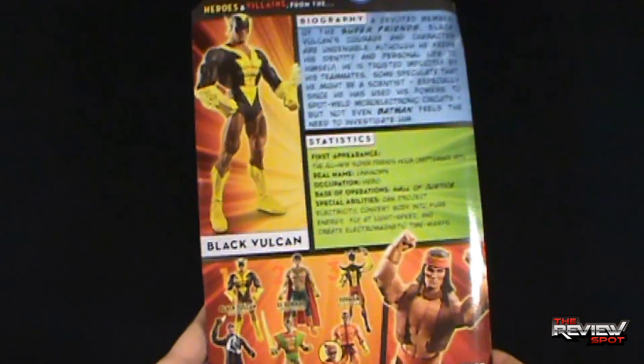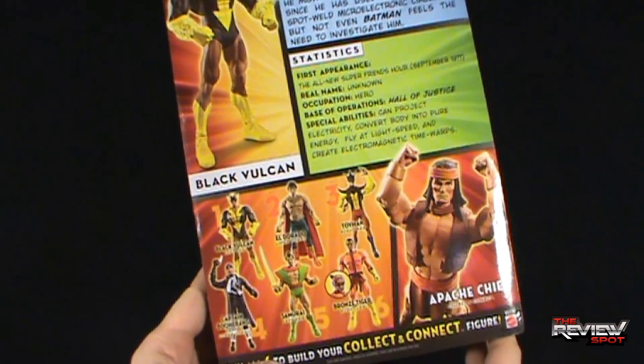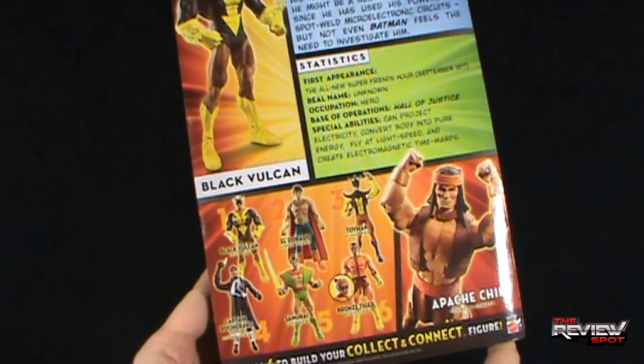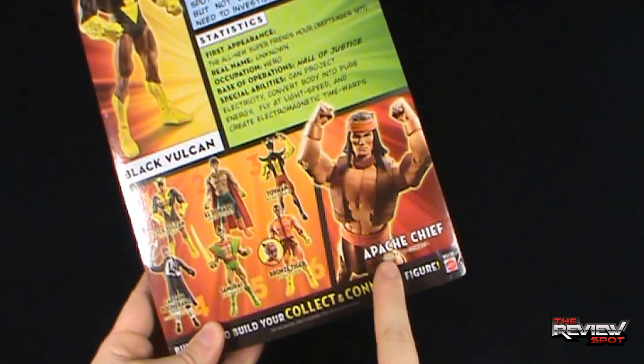On the back of the package there's a picture of Black Vulcan up in the top corner. All the other figures that make up DC Universe Wave 18: we have Black Vulcan, El Dorado, Toy Man, Captain Boomerang, Samurai, and Bronze Tiger. Collect all six and you can build your very own Apache Chief.